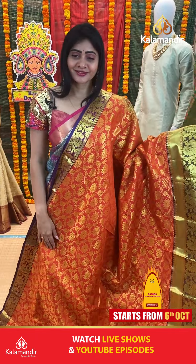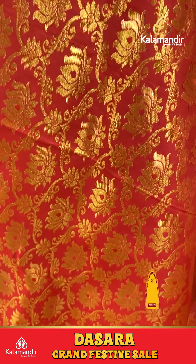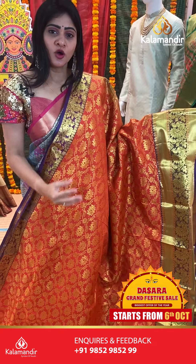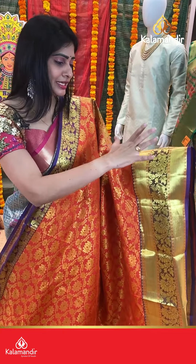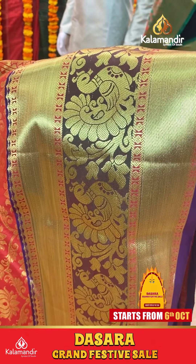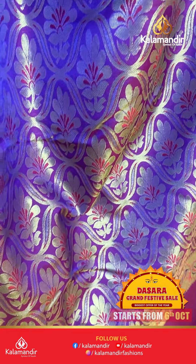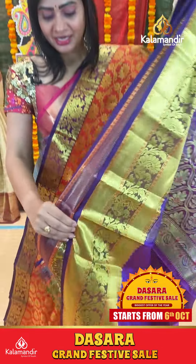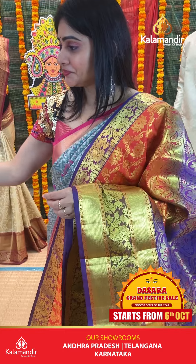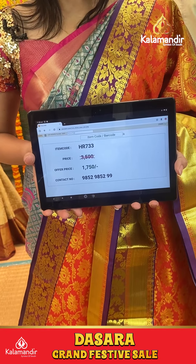It's an orange color saree with checks and booties. Lotus kind of florals with rich gold zari, triple bordered frills. Coming to pallu, it's a contrast zari in pallu. Saree blouse is contrast with border. Item code HR733, offer price 1750 rupees only.